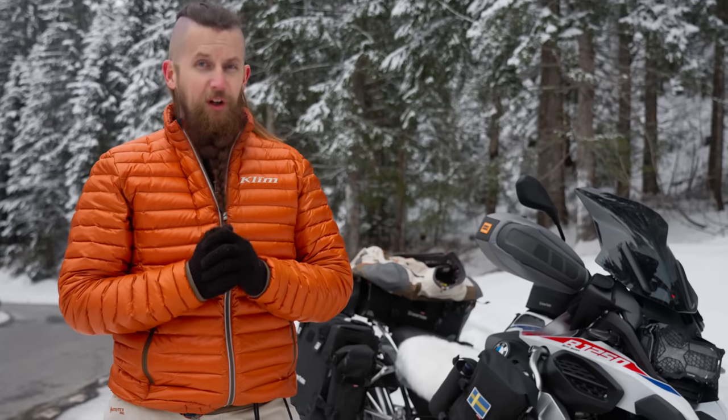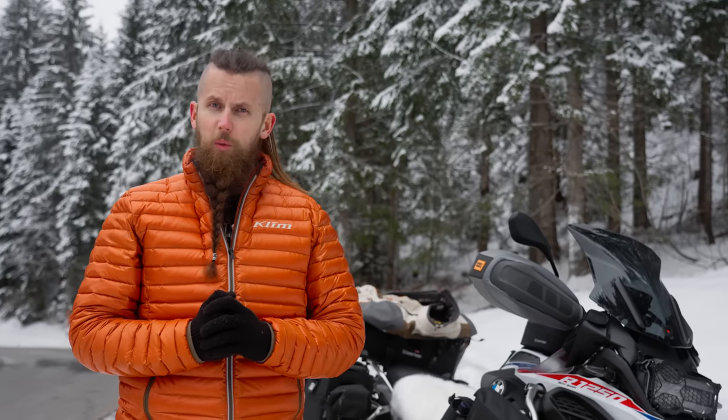Now that should keep us warm, right? Well, we're not done yet. I've compiled a kit that can make any rider defy the cold. Let's go all in and take a look at the ultimate cold weather setup.